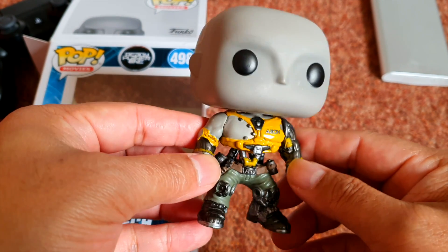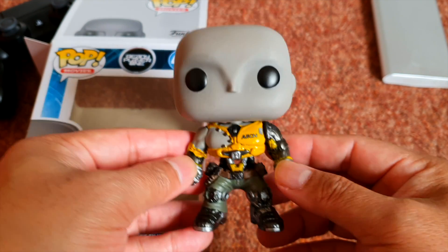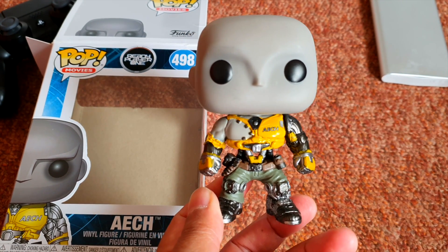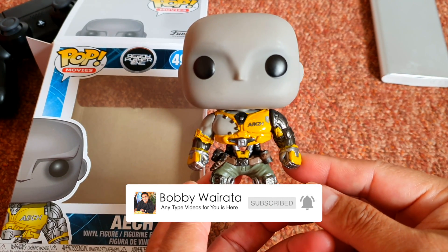I think I'm gonna collect all of them if I can find a good, decent price. Alright guys, that's it. Don't forget to subscribe, like, comment and share, and go check out my other Funko Pop collection videos. Thank you guys, bye!